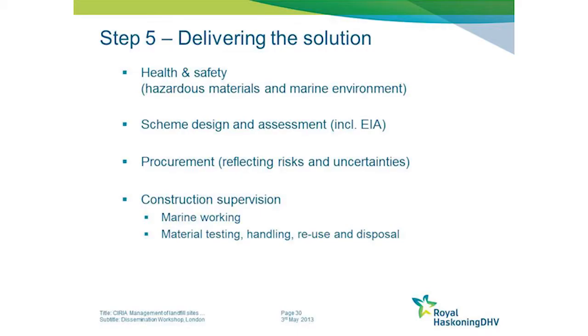There's also some commentary on procurement issues you'll need to consider. Even after detailed investigations, there will be residual uncertainties and residual risks, so you need to consider how you reflect those remaining risks within any contract you develop with a contractor to execute the works.